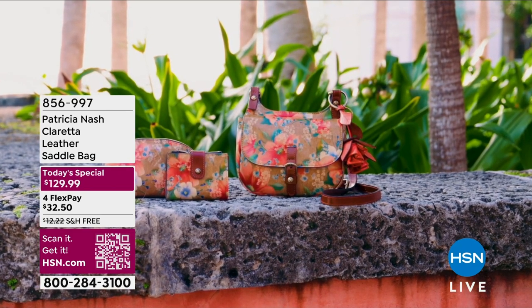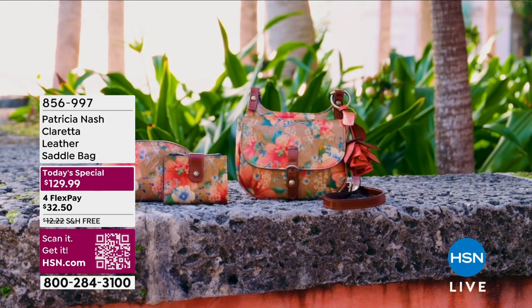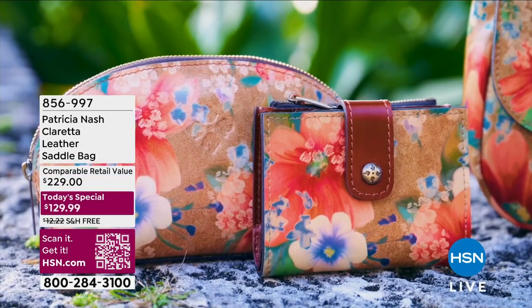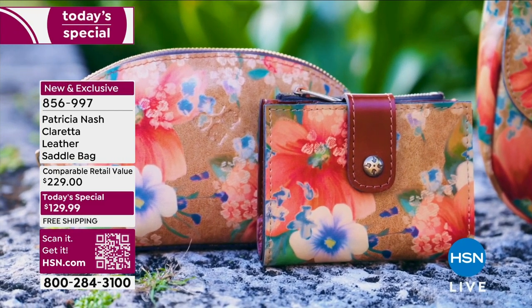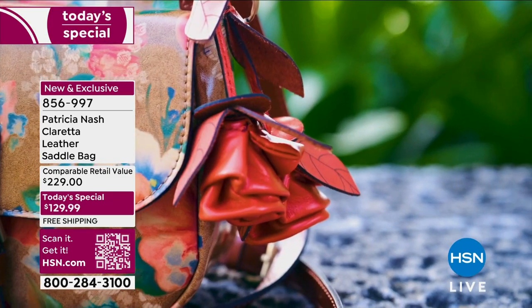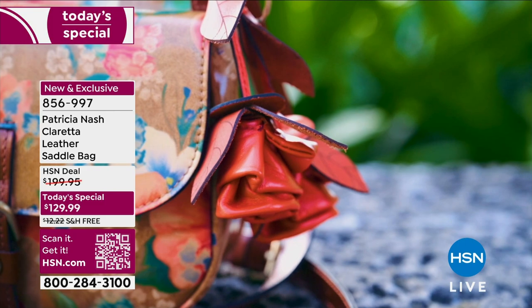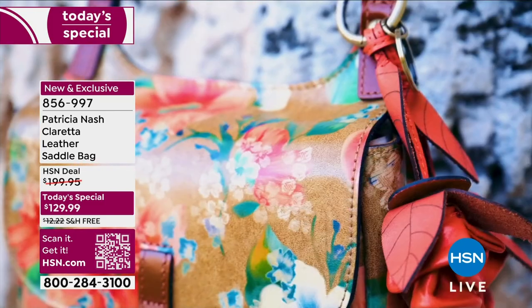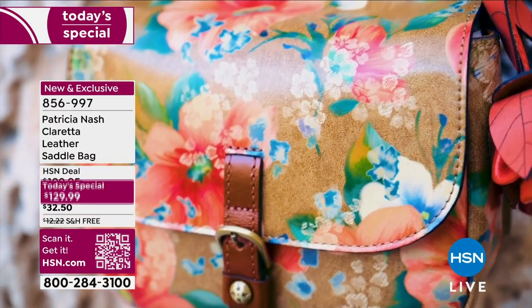It is a smaller version of the iconic London Saddleback that Patricia is known for — her most popular design. It's smaller, but it still carries all the essentials: maybe the wallet you want to add to it, the cosmetic case, that gorgeous genuine leather rose petal keychain you could attach to it. This is an incredible day to invest in a piece that will go the long haul.